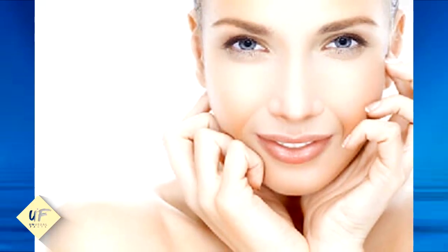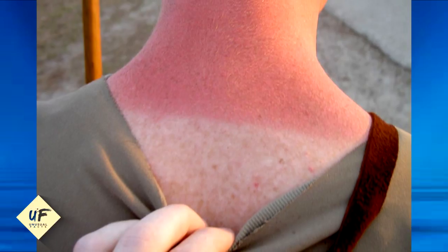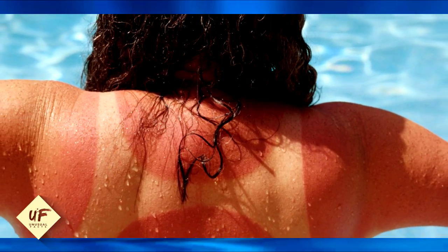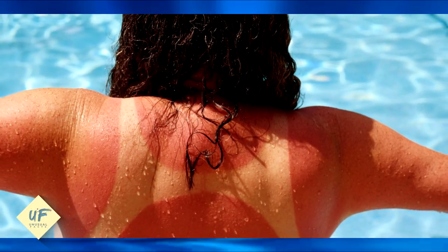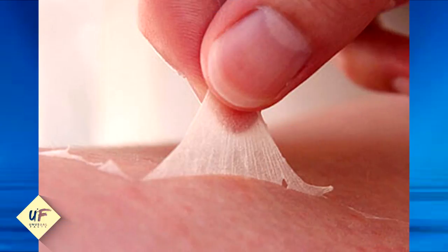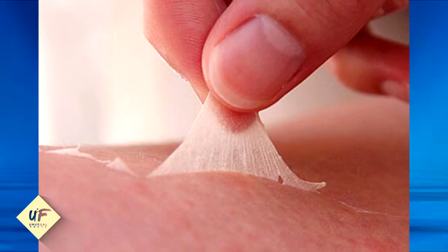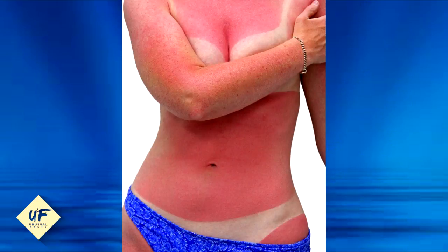Number 7: tomato juice also helps in healing sunburns. Take two teaspoons of tomato juice and mix it with four teaspoons of buttermilk. Apply it to your face and let it dry for 15 to 20 minutes. The lycopene present in tomato juice shields the skin from harmful ultraviolet rays and also soothes and heals sunburns.